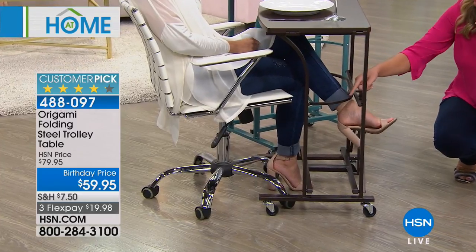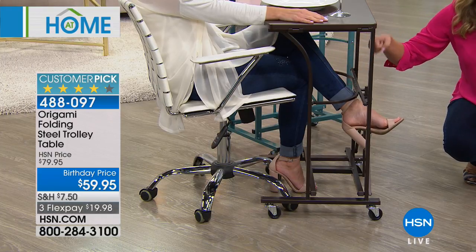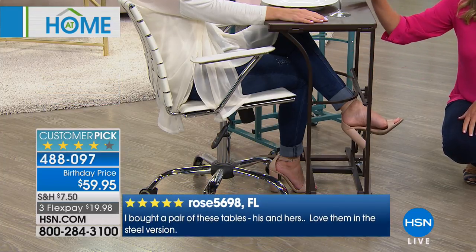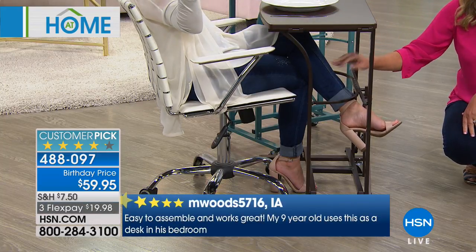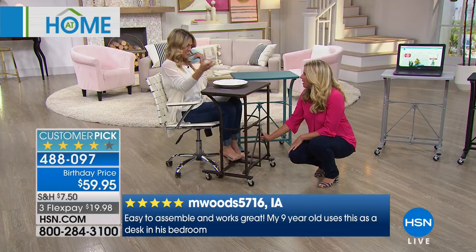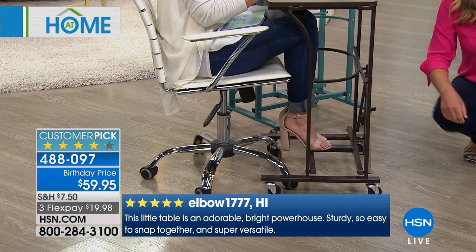That's part of the magical design with this. So many times these are created with a bar right here that knocks right into your legs at home, giving you those wonderful little bruises on your shins. With this, you can sit, eat, work, do whatever — enjoy your wine, cross your legs. Notice how she can put her feet up and still be able to cross her legs. We have all of those wonderful options. Super comfy.